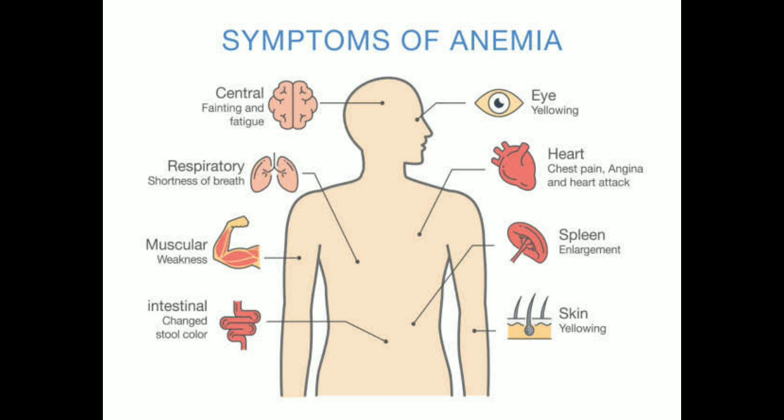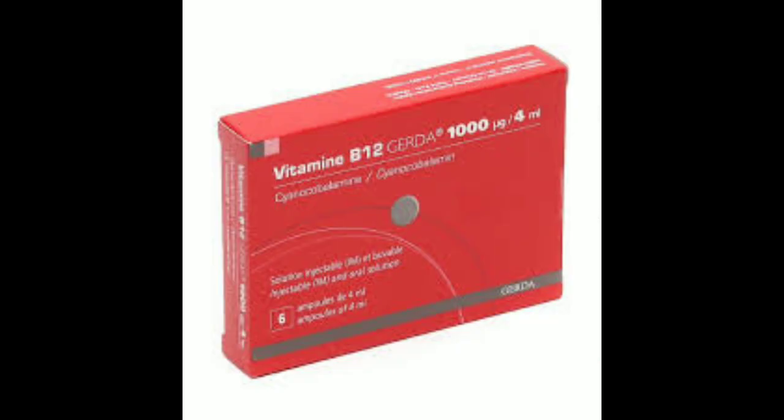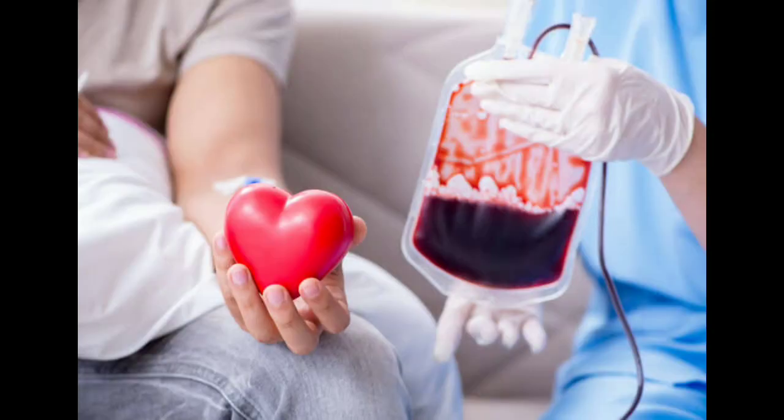If you have any of these symptoms, it is important to see a doctor to get a diagnosis and treatment plan. Anemia can usually be treated by addressing the underlying cause. For example, iron deficiency anemia can be treated with iron supplements, vitamin B12 deficiency anemia with vitamin B12 injections or supplements, and folate deficiency anemia with folate supplements. In some cases, anemia may require more intensive treatment, such as blood transfusions or surgery.